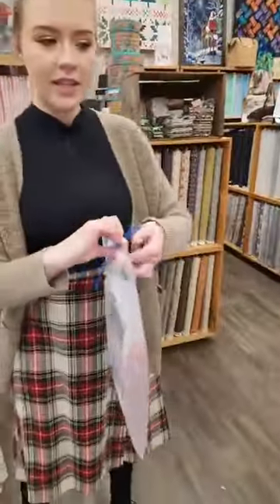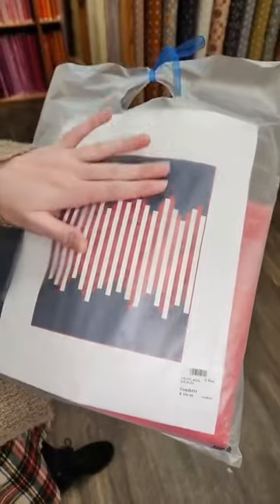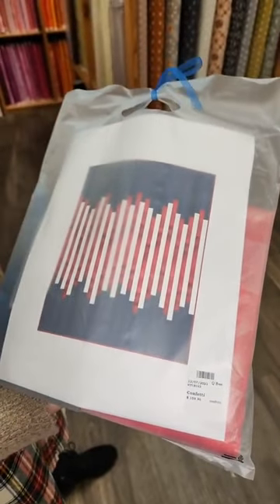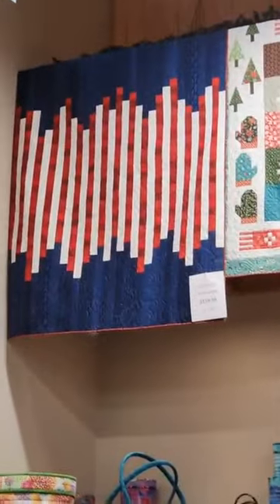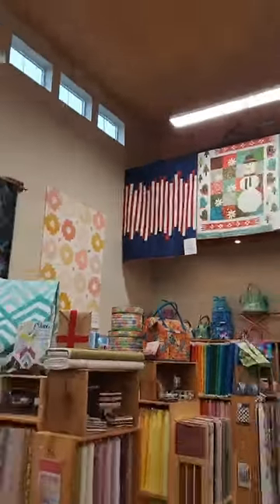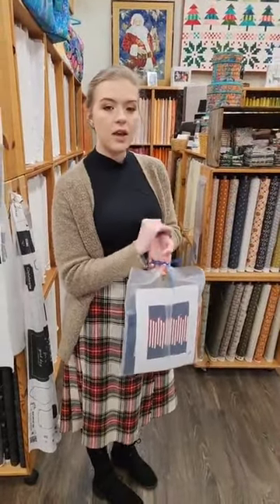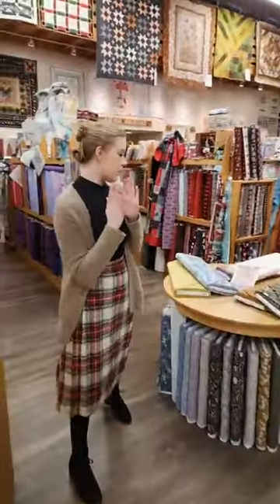I'm going to show you one of our newest kits — this is Confetti. It is a red, white, and blue quilt with more of a modern design. We've got it hanging up right here. Our newest kits will hopefully be available online on our website later this afternoon, but you can also pop into the store to see it hanging up.